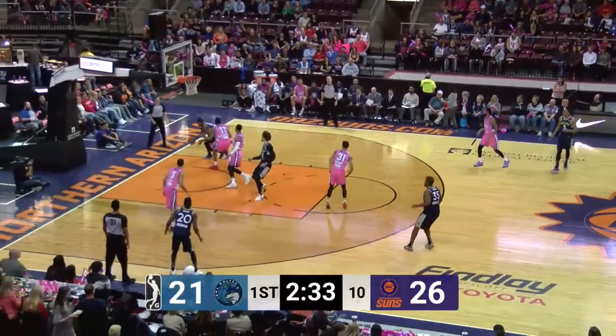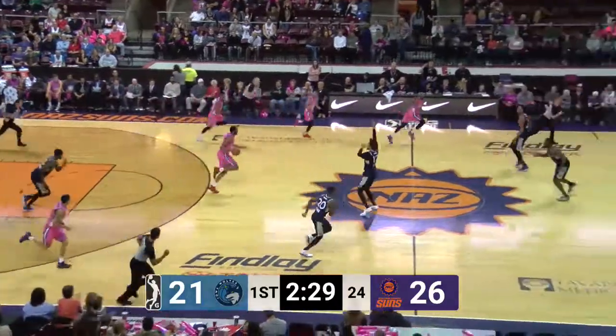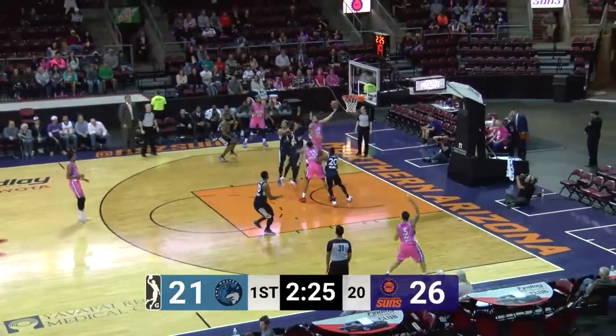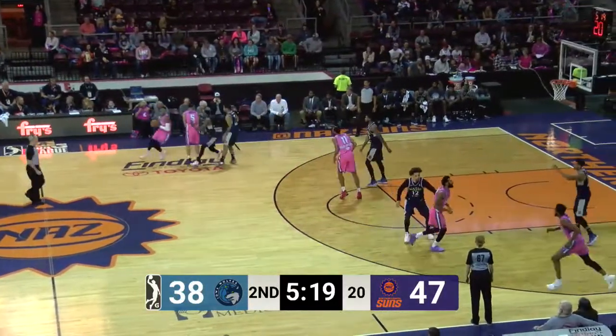Pressured defensively, now gets it to Bryson. Bounces down low, Jefferson wants to reverse it — had it partially deflected by Hollis Jefferson. He'll bring it up for the Suns. Booker got his man in the air, strong drive, left-hand layup goes. Losamp averaging 22.3 points a game through the first three.